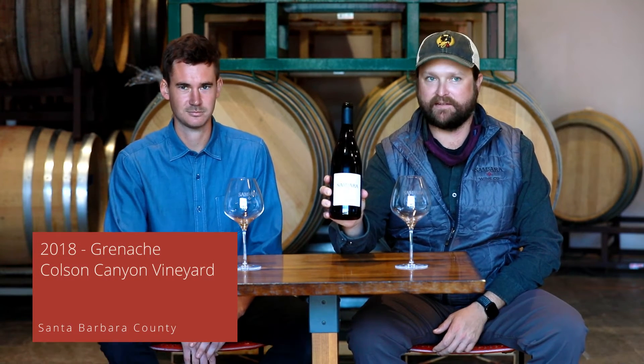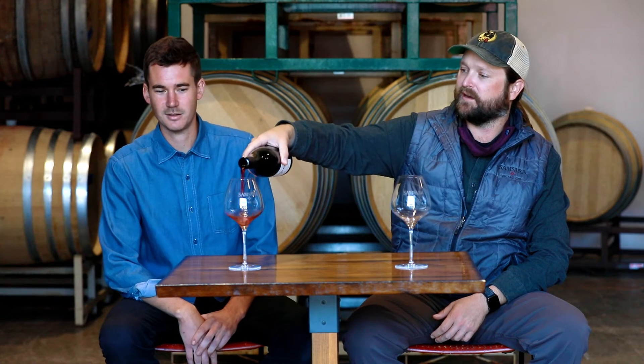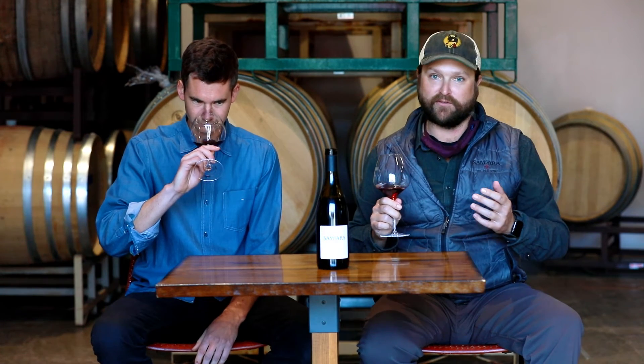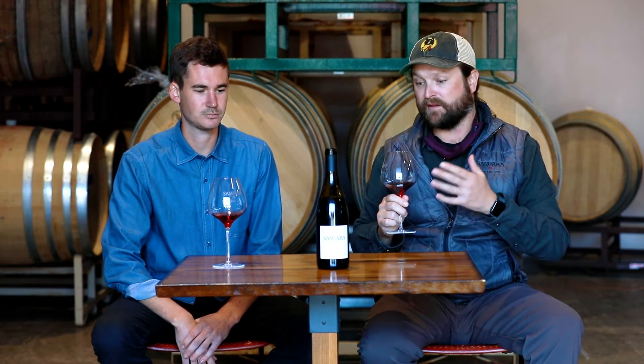For our next wine we have the Colson Canyon Vineyard Grenache, 2018 vintage. Colson Canyon is out in east Santa Maria — it doesn't quite fall within the Santa Maria AVA but it's in a similar area, and it's a really cool site. We also use quite a bit of whole cluster with this Grenache. The whole cluster style is something we really believe in for all our winemaking, but we find it especially well-suited to Grenache. Grenache can be fruity and fresh and ripe, and giving it that density and complexity with stem inclusion adds to the texture and makes the Grenache we produce at Samsara a little more complete.